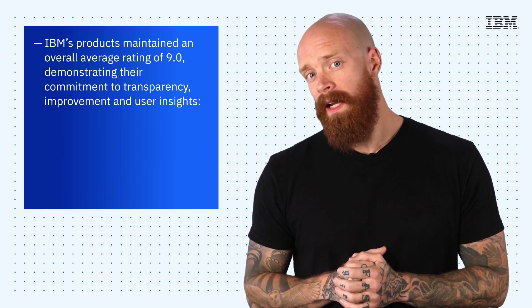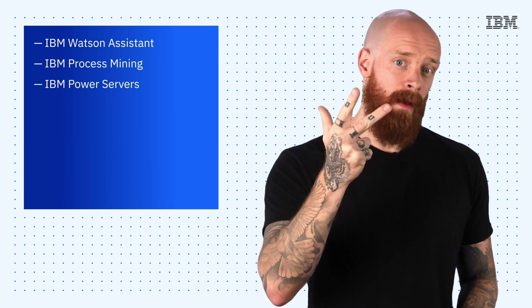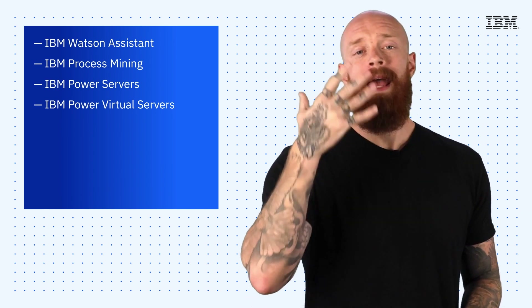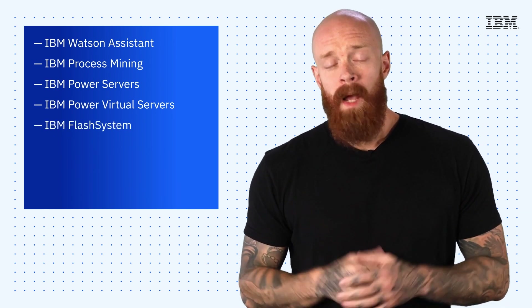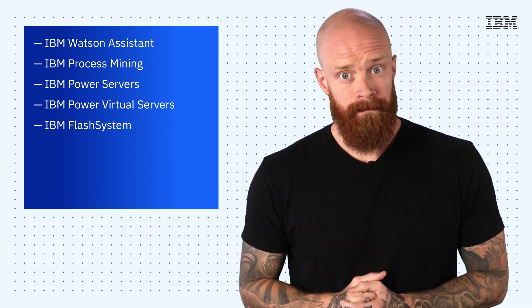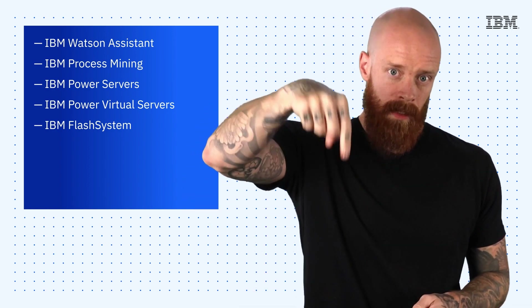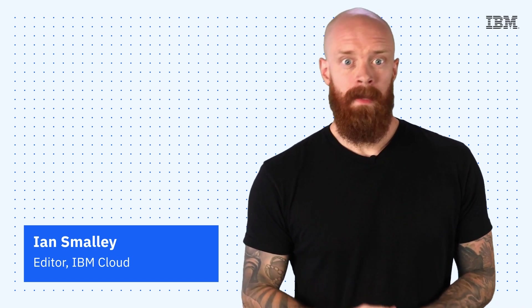The five products recognized by TrustRadius are IBM Watson Assistant, IBM Process Mining, IBM Power Servers, IBM Power Virtual Servers, and IBM Flash System. A big congrats to the teams who worked on these solutions for all they do to keep our customers happy. To learn more about these products and the TrustRadius Best Software list, hit the link below. Thanks so much for joining me today for this episode of IBM Tech Now. If you're interested in learning more about the topics I've covered, make sure you explore the links in the description of this video. And please don't forget to subscribe to our channel to stay up to date on what's going on in tech now.